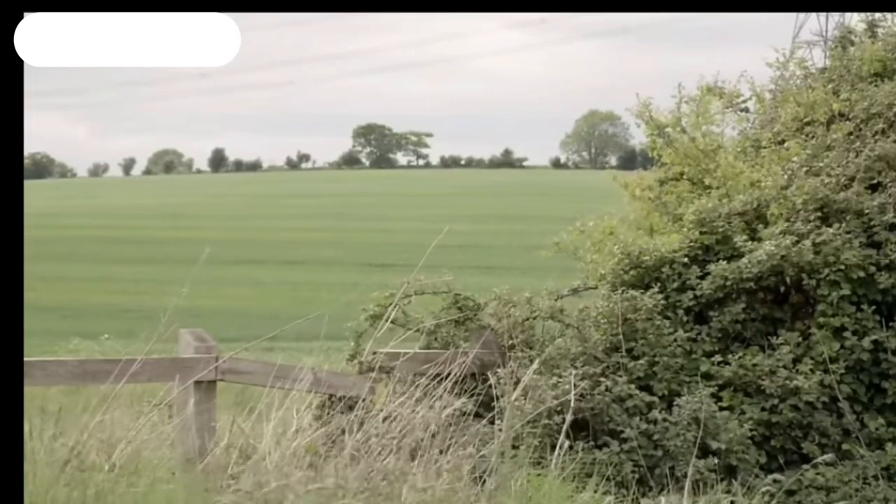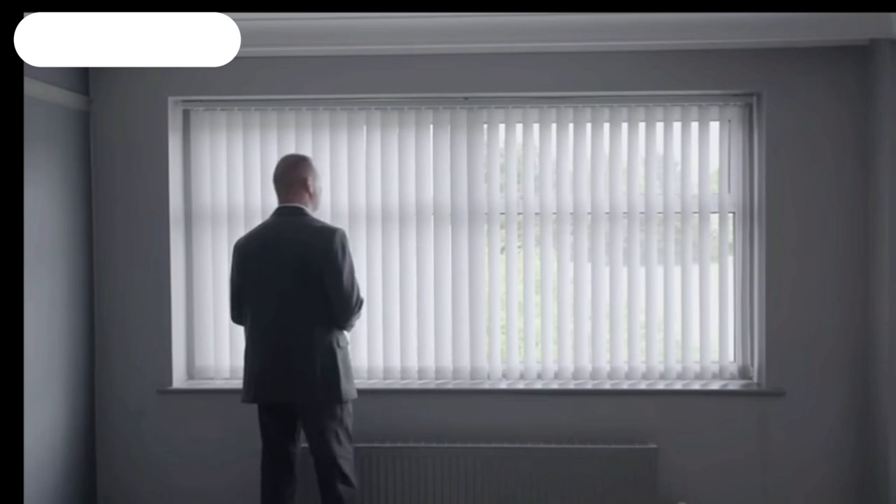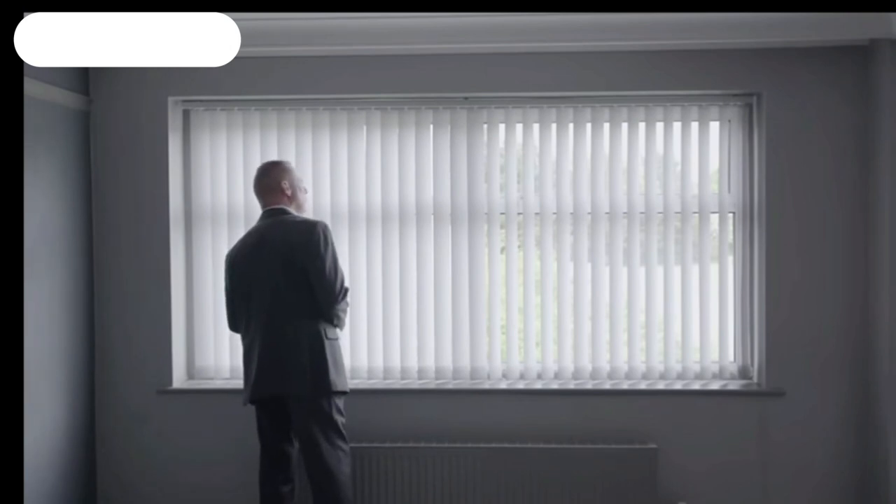Could this single body part give any clues as to what had happened to the victim? I was the on-call detective sergeant for Hertfordshire and Bedfordshire major crime team. I was at home and received a report of a body part being found in a rural location in a village called Cotteridge over in East Hertfordshire.